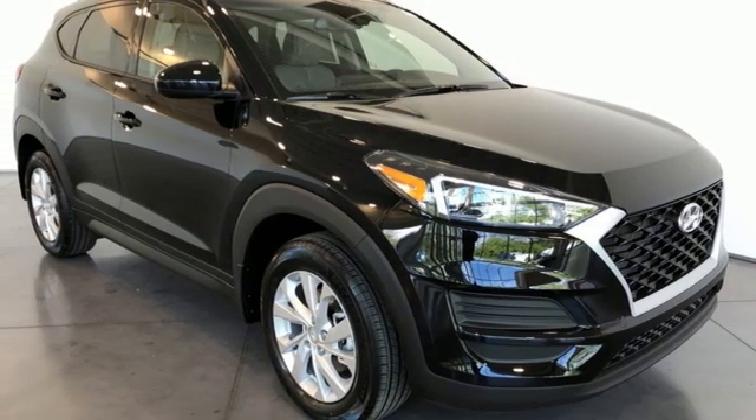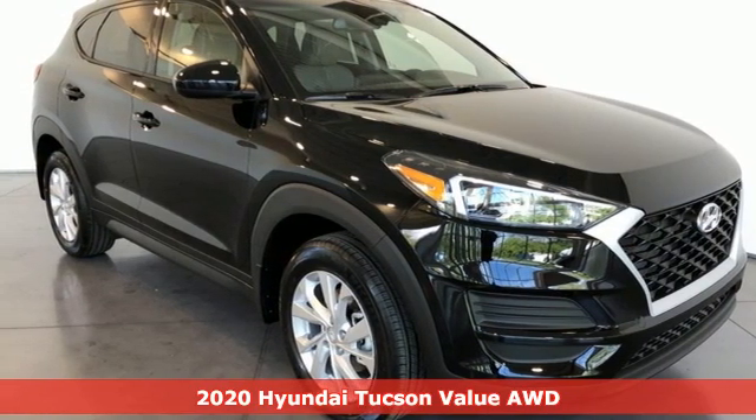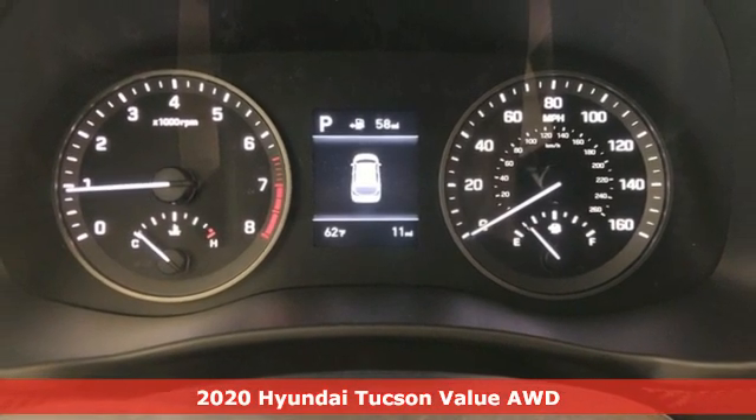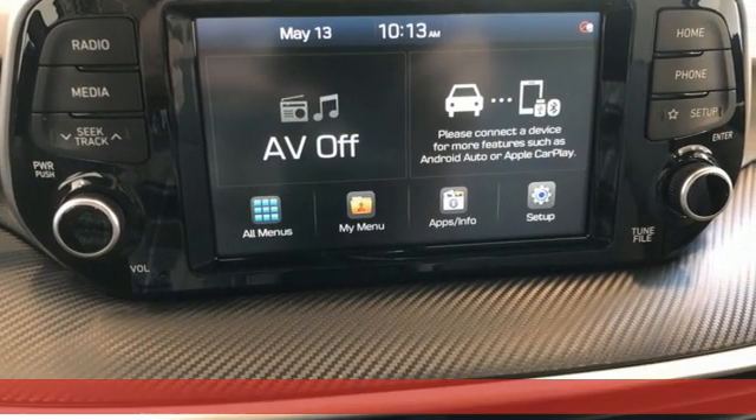It's a new 2020 Hyundai Tucson. Hyundai's attention to detail means a better driving experience for you, and it comes with all the amenities you need.